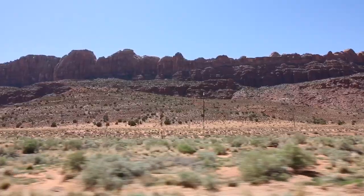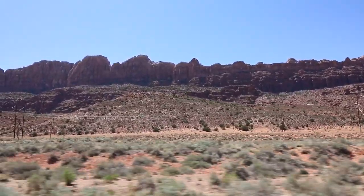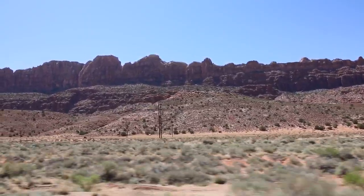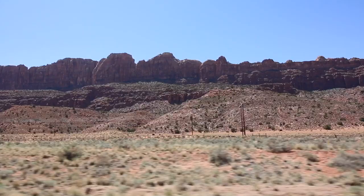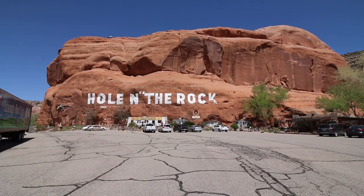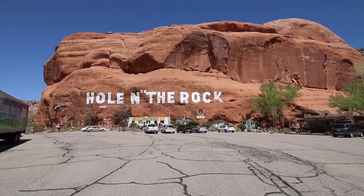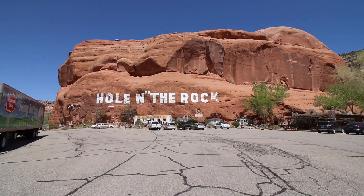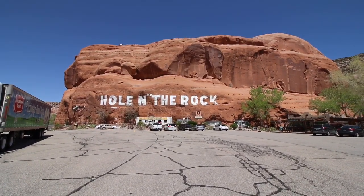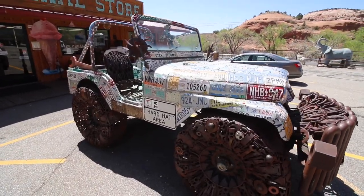We're heading southbound on US-191. This is the view out the right window — not bad at all. There it is: the Hole in the Rock, displayed very prominently with an advertisement painted across the side of the ginormous boulder.